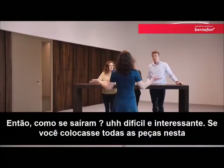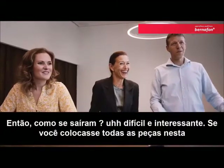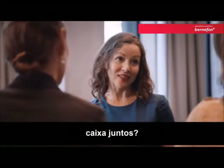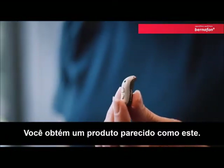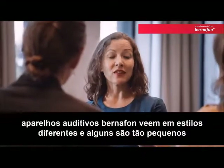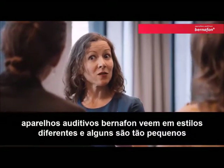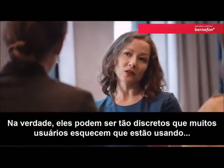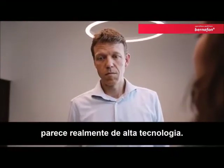So, how did it go? Oh, difficult. Yeah, not that easy. Interesting, thrilling. Well, if you actually put all the pieces in this box together, you get a product that looks like this. This is a Bernafon hearing aid. That's really small. Bernafon hearing aids come in different styles, and some are so small that you can barely see them. In fact, they can be so discreet that many users forget they're even wearing them.